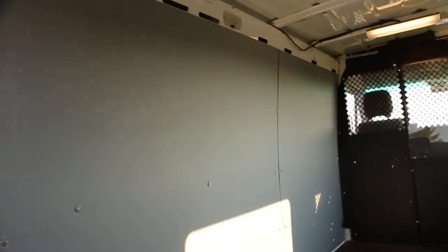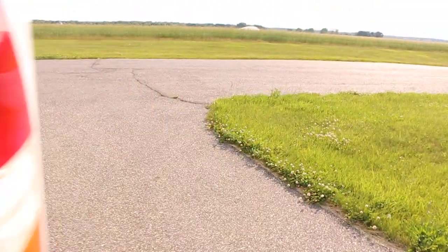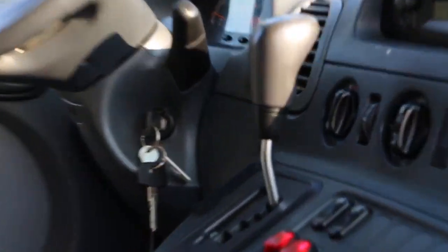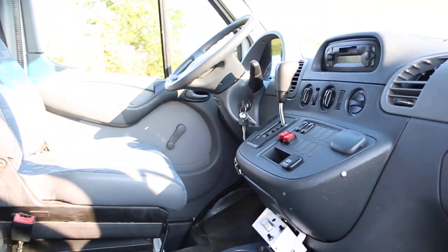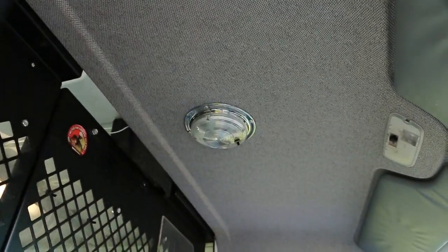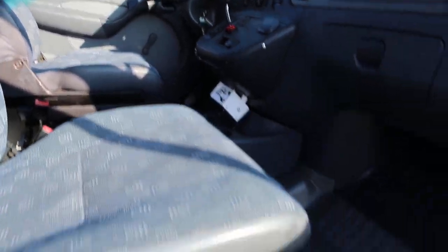There's plenty of room back here and the lights are really cool. It's got the original owner's manuals, two keys, and the Weather Guard rack key as well. There's a partition here, another light up there — really nice and bright — and armrests.